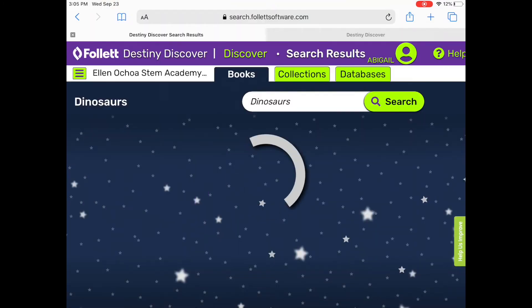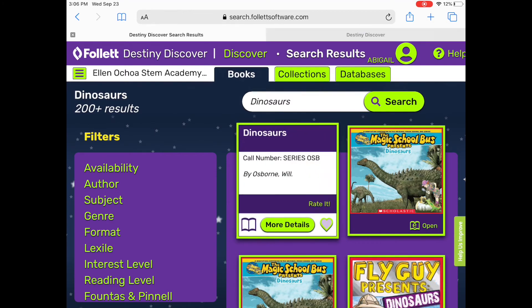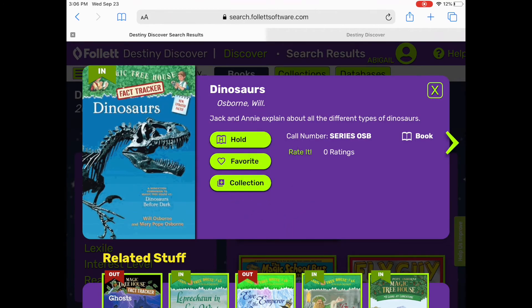Notice the icon on the bottom right of each book. If there is an H, this is a paper book. Make sure the flag on top says IN — this means the book is in the library. Click on the cover, then on more details, then on hold. That's it. If it is available, Ms. Tally will bring it to you at your next scheduled library time. You can only hold three books at a time, so be mindful of what you choose.